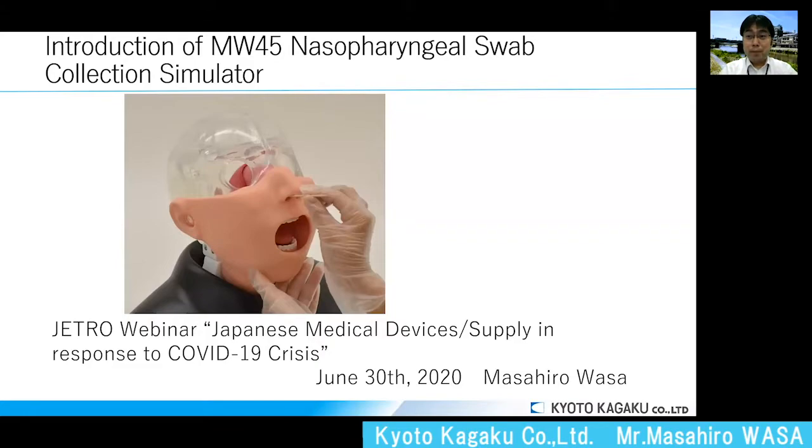Hello, my name is Masahiro Wasa from Kyoto Kagaku. Before my presentation, I would like to say thank you to JETRO for giving me the opportunity for today's presentation.